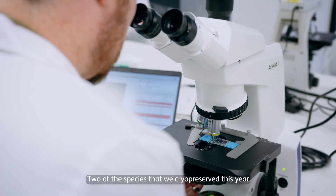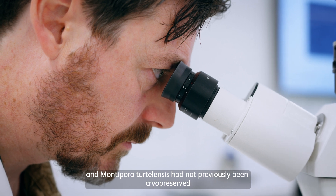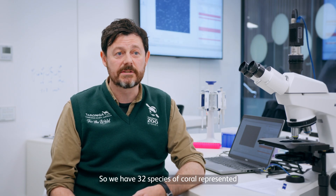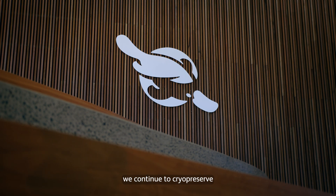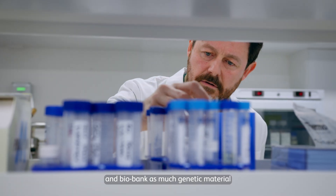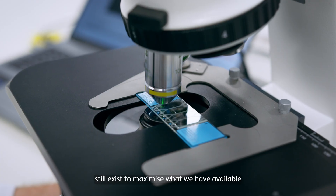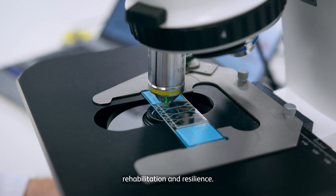Two of the species that we cryopreserved this year, Acropora anthocerces and Montipora turtellensis, had not previously been cryopreserved. We now have 32 species of coral represented in the Taronga Cryodiversity Bank. It's essential that we continue to cryopreserve and biobank as much genetic material as we possibly can now, while those diverse populations still exist, to maximise what we have available in the future to support rehabilitation and resilience.